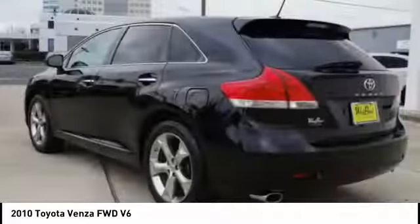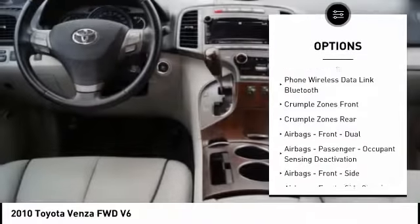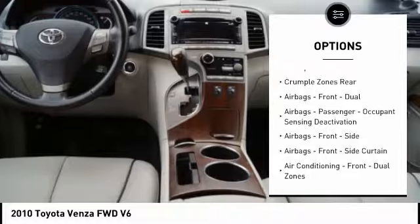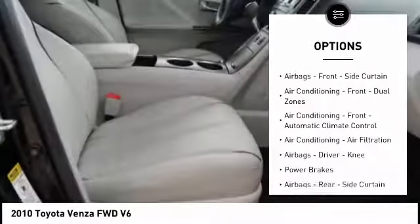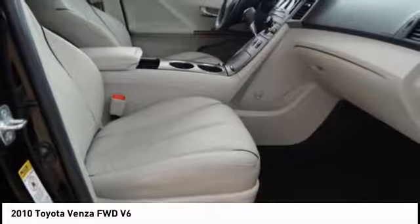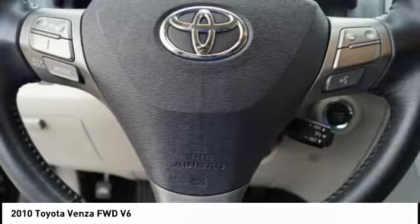Here are some of this vehicle's great options: traction control, stability control, power steering, cruise control, power door locks, power brakes, fog lights, child safety locks, electronic brake force distribution, and overhead console.